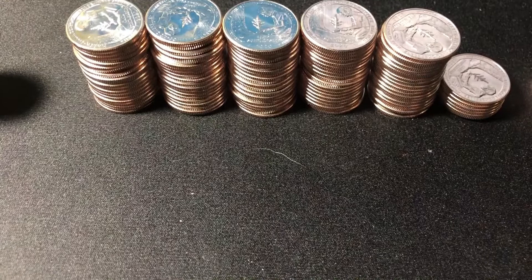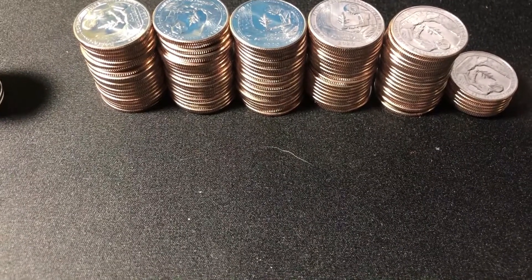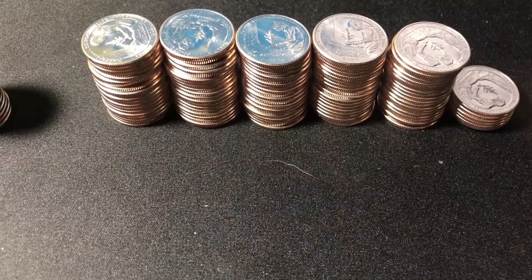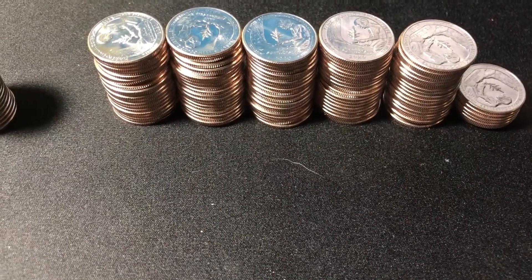Almost three rolls of Rockefellers. I'm going to dig through those and pull out the best ones I can and stick them aside just for future.